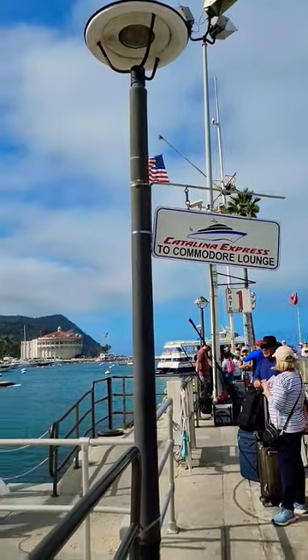Now let's give some Catalina Express quick tips. You want to go into the Commodore Lounge. It's like first class on the airplane versus economy — you get to be seated first, you get a drink, you get a snack.